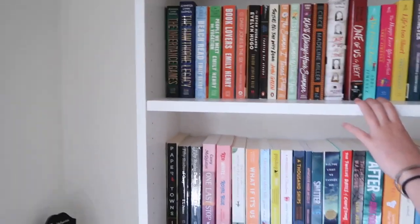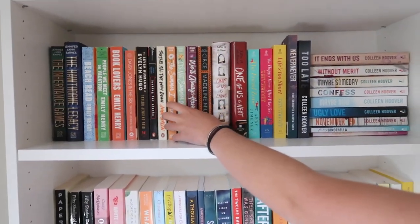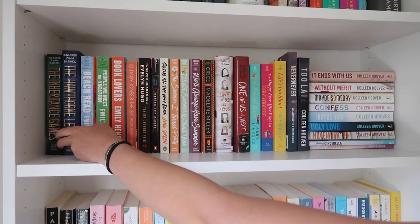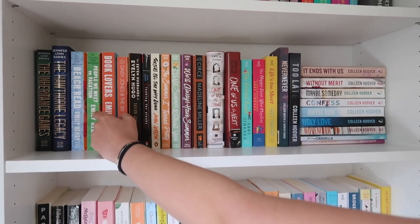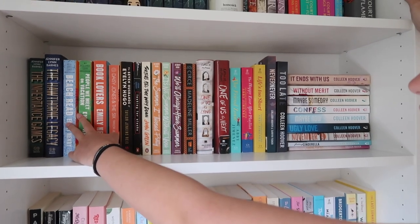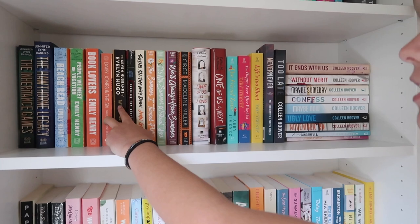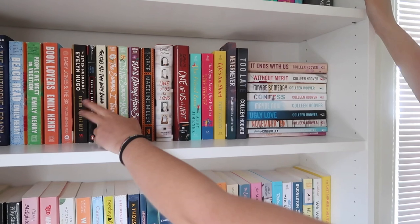The second row is mostly the same authors or some other trilogies or smaller series. So right here is the Inheritance Games, the first two books — I'm pretty sure the new one comes out in August. And then we have some Emily Henry: Beach Read, People We Meet on Vacation, and Book Lovers, which I haven't read yet, but I read the first two. And then we have some Taylor Jenkins Reid — Daisy Jones and the Six and The Seven Husbands of Evelyn Hugo, which I read both of those. Some John Green right here: Looking for Alaska and Turtles All the Way Down, which I've read both of those — both very good.